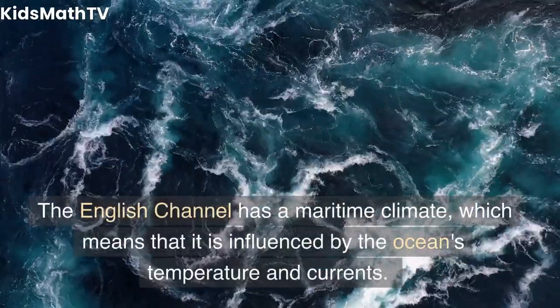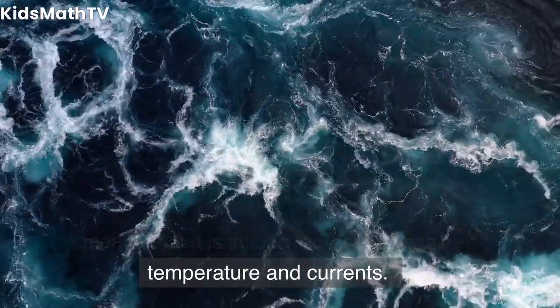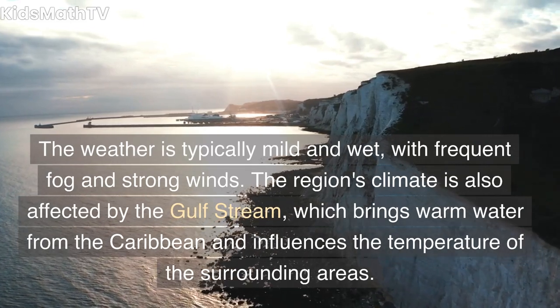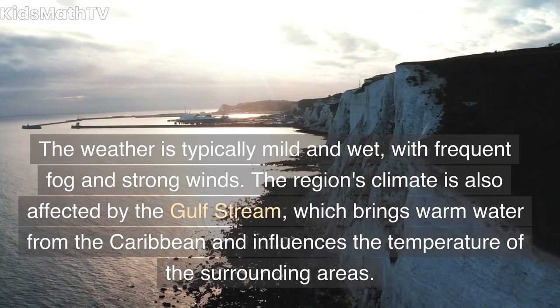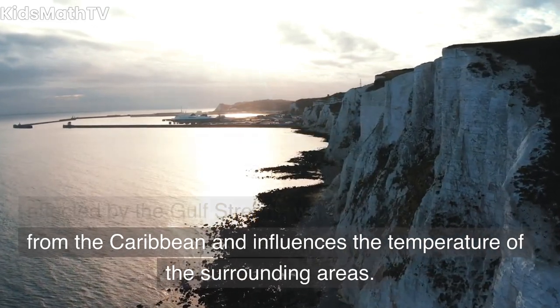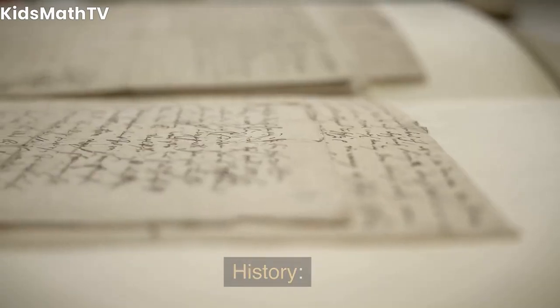The English Channel has a maritime climate, which means that it is influenced by the ocean's temperature and currents. The weather is typically mild and wet, with frequent fog and strong winds. The region's climate is also affected by the Gulf Stream, which brings warm water from the Caribbean and influences the temperature of the surrounding areas.